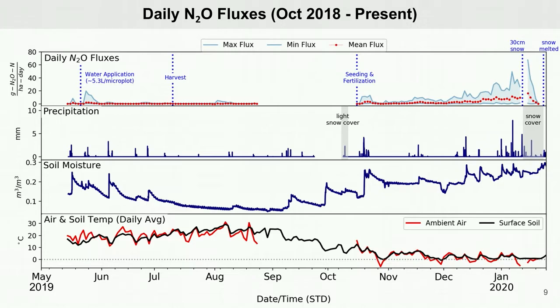These are in units of grams of N2O per day per area. The fluxes on the left of the graph, May to August 2019, are from the unfertilized cover crop, which you can see are very low. On the right, from October 2019 to present day, are the fluxes for the fertilized winter wheat, which increased continuously since seeding and fertilization in October.